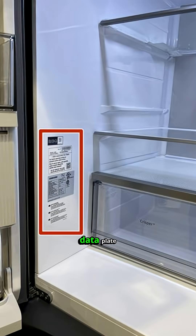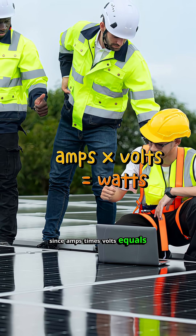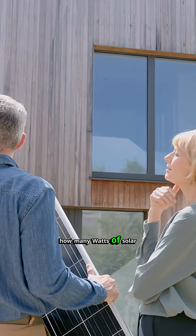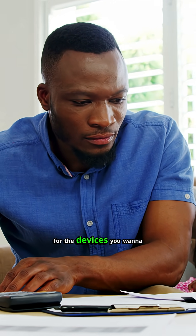If you look at the data plate on almost any electrical device, you're going to find its volts AC and how many amps it uses. Since amps times volts equals watts, and we need to know how many watts of solar power we need, those are the numbers you need to know for the devices you want to run.